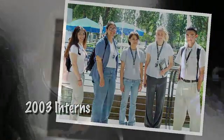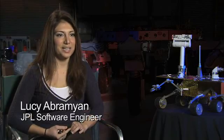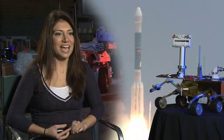I started working at JPL in 2003, and this was around the time where the Mars Exploration rovers were launching. This was in summer, and the atmosphere at JPL was amazing.